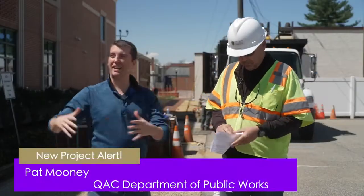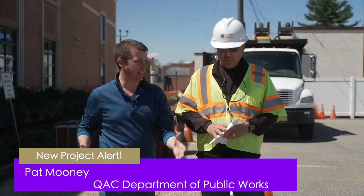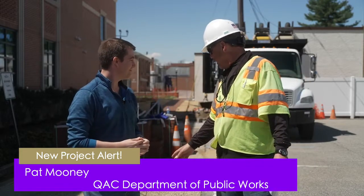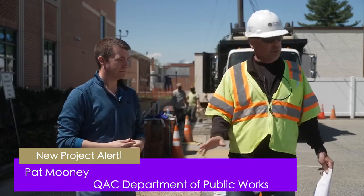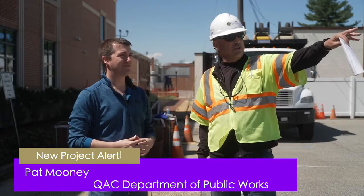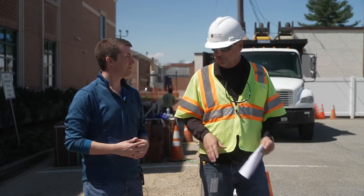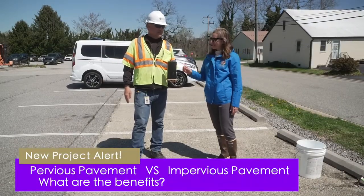Now with Pat, we're right next to the courthouse in the Health Department parking lot. We're looking at a pervious concrete parking area that has been cleaned, compared to impervious pavement and pervious concrete that hasn't been cleaned. We're going to test the infiltration of water through all three surfaces — some experiments on the porous concrete.